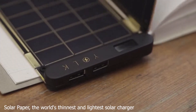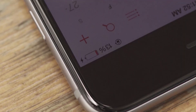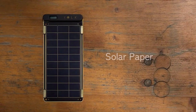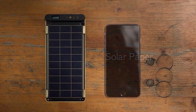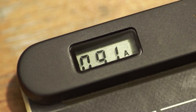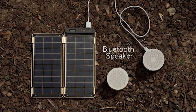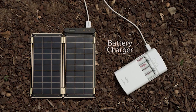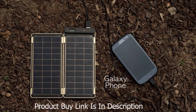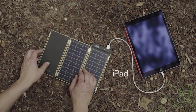Number 4: Solar Paper — the world's thinnest and lightest solar charger. Using the latest and most efficient solar panels, Solar Paper is the world's smallest solar charger for the amount of potential wattage it can generate. Solar Paper can charge almost any device that recharges via USB, including smartphones, tablets, walkie-talkies, flashlights, portable game consoles, cameras, video cameras, and rechargeable batteries.